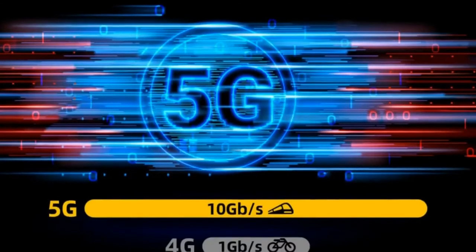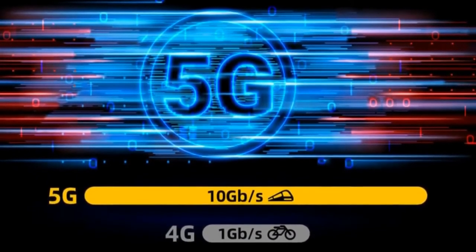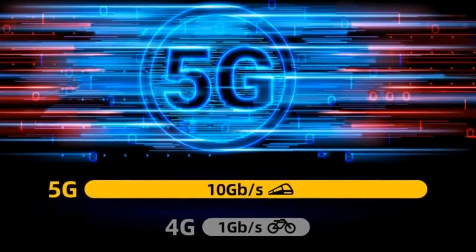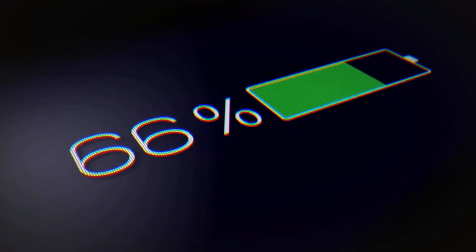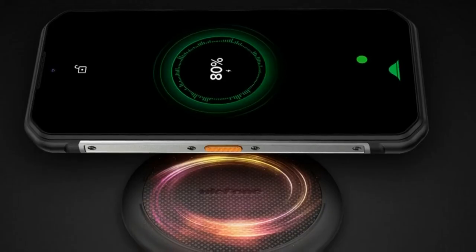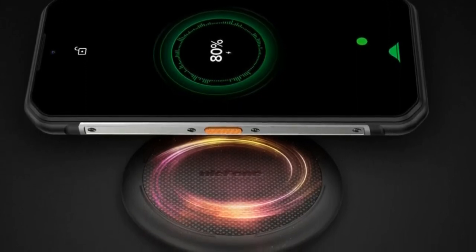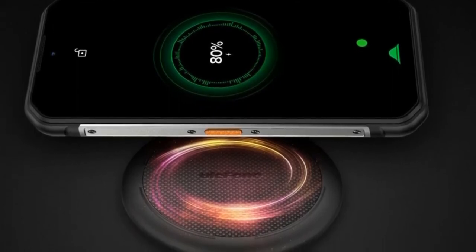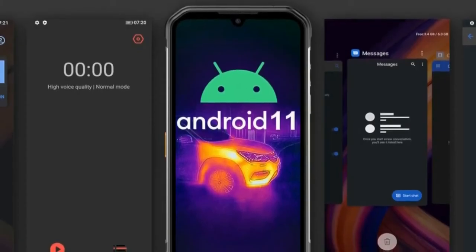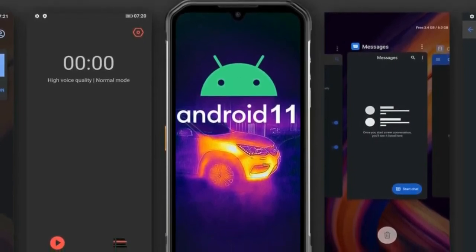With a massive 5200 milliampere-hour battery and a power efficient processor, the Armor 11T 5G promises long hours of work, leisure, and outings with no interruptions. Compared with other 5G smartphones, this device can keep 5G standby all day without any problems of endurance. Adventurers and professionals don't need to worry about running out of battery anymore when exploring or working in the wild.